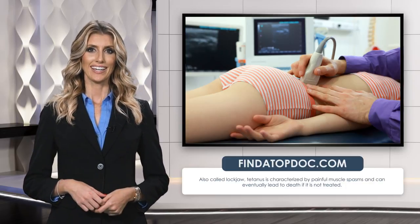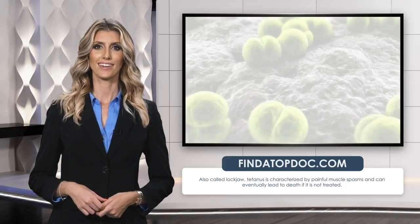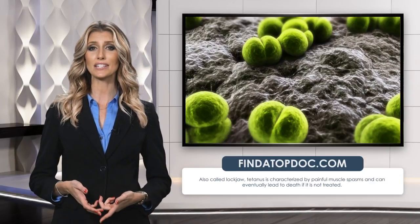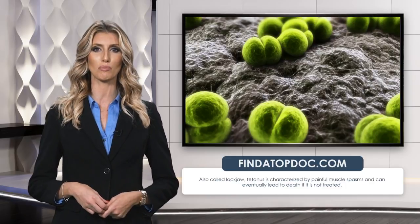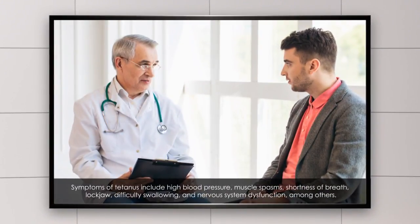It affects the nerves in the body and can interfere with the ability to breathe. Tetanus is not transmitted from person to person, and tetanus bacteria can likely grow in wounds caused by dirt, splinters, or animal bites. Symptoms of tetanus include high blood pressure, muscle spasms, shortness of breath, locked jaw, and difficulty swallowing.